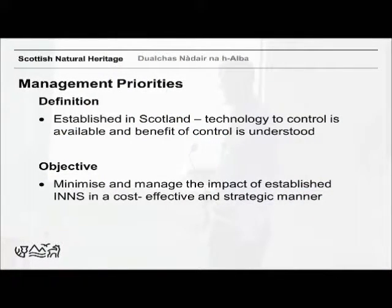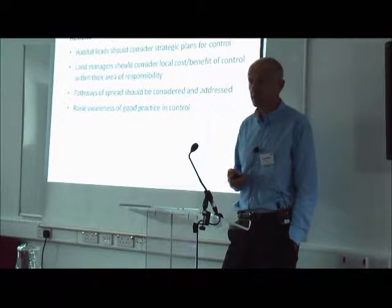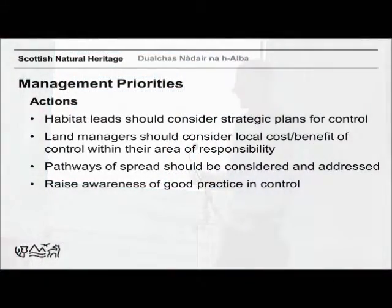For management priorities, we went through a similar process — these are species already established in Scotland where it's possible to control them and there's a benefit to doing so. The aim is to minimise the impact. Actions we need to consider include considering strategic plans — for example, the Forestry Commission and SNH are just about to publish a national approach for rhododendron, one of our most invasive plants and one that we've spent a lot of money on. We felt it needed a national approach to prioritise spending better. Land managers should consider the benefits of controlling these species, and we're trying to make sure incentives are available through agri-environment schemes. Pathways of spread should be managed and good practice for control promoted.